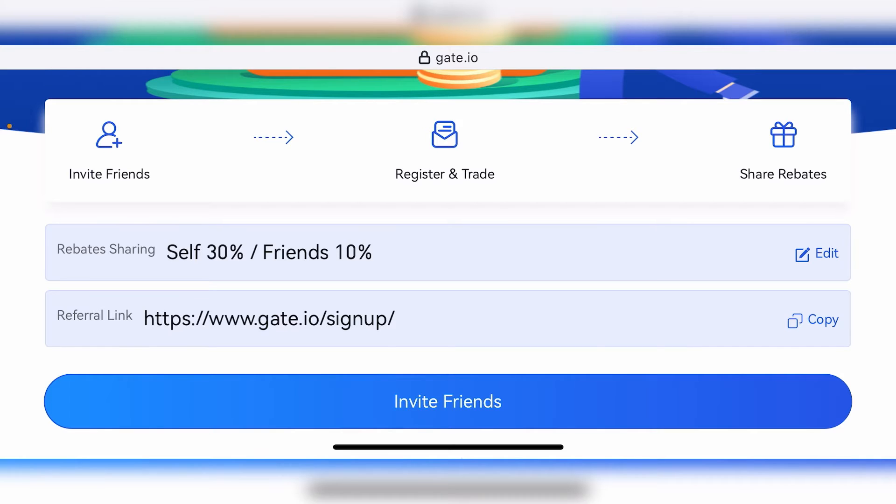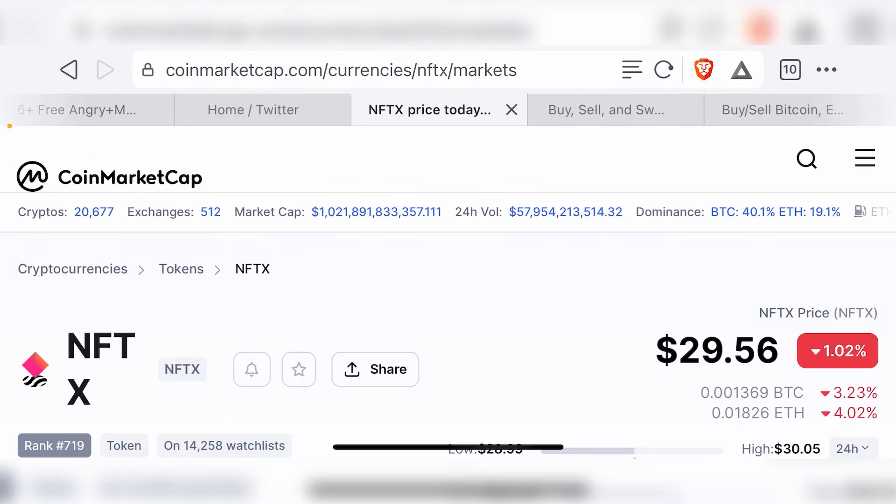Since the market is kind of going sideways and we are in a down market, you can take advantage of Gate.io to make some really, really good profits in the next bull market once the tokens start going up. This is the time to take advantage, and Gate.io is the best place to do so. By using the link in the description to sign up, you're also supporting the Brutal Investor channel, for which I thank you in advance.